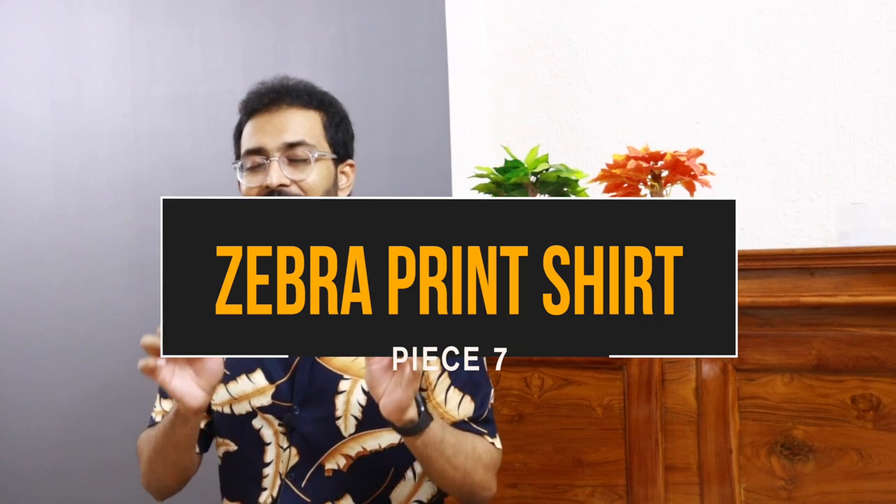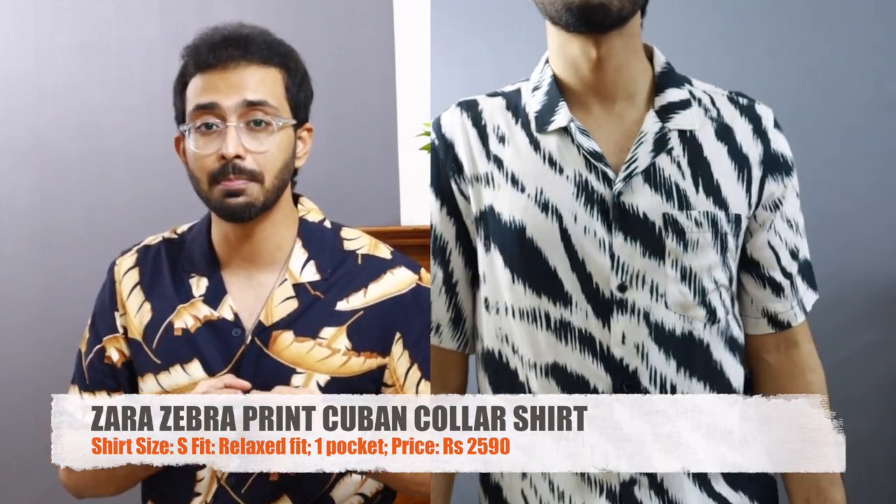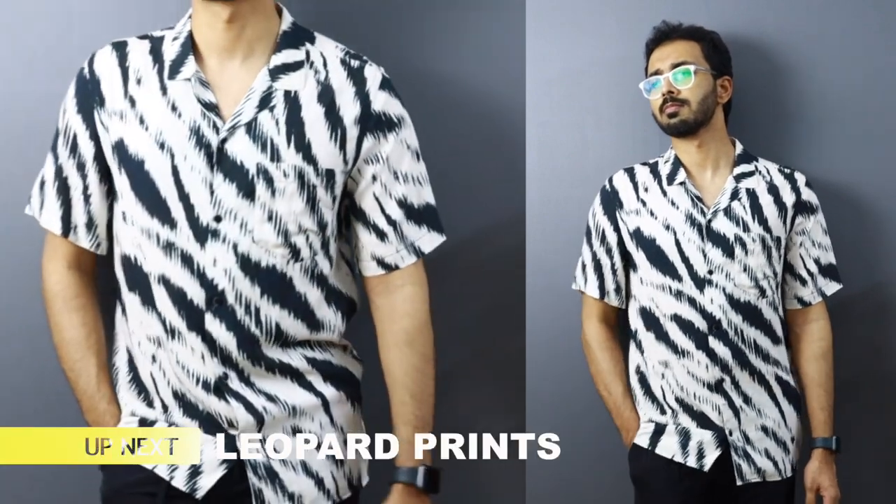Moving on to piece number seven — an animal print shirt from Zara in a size small, relaxed fit. It's a great combination of white base with black prints, like a zebra print, which is trending right now since the leopard and cheetah print trend has toned down. I got this about three to three and a half months ago for 2590 rupees. I liked the print and the fit, and it's easy to match due to the neutral colors despite being bold in print. A similar pattern shirt is available at Jack and Jones for the same price point; if found on sale for 1200–1300 rupees, it would be a great buy.